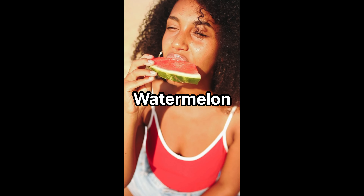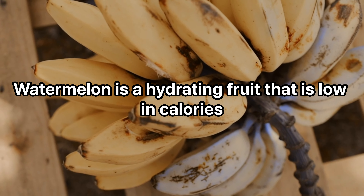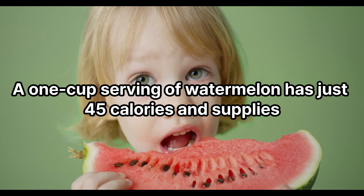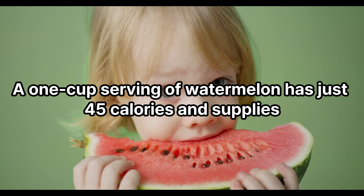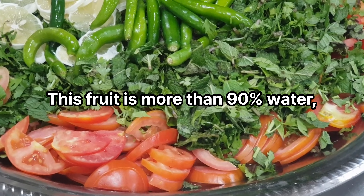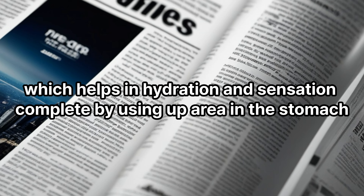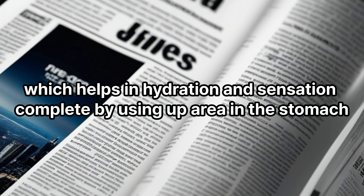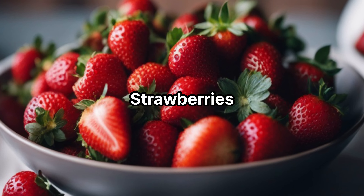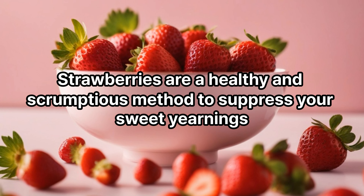Watermelon: watermelon is a hydrating fruit that is low in calories. A one-cup serving of watermelon has just 45 calories and supplies vitamins A and C. This fruit is more than 90 percent water, which aids in hydration and helps you feel full by taking up space in the stomach.